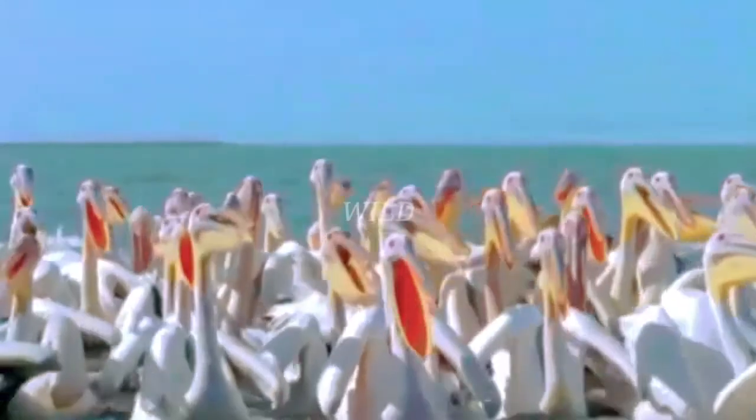But sometimes the fishing is easy. The pelicans aren't fussy about where their food comes from. Fishermen's offcuts do just fine, as Lake Tana's pelicans have learned.